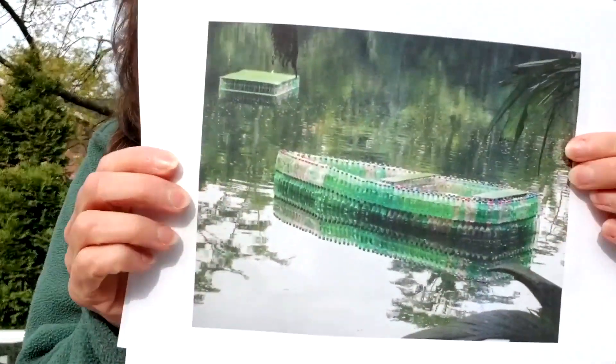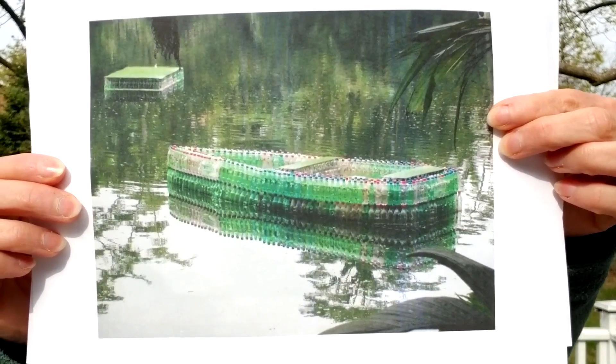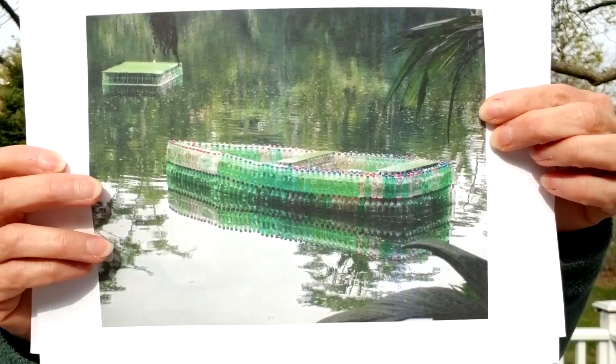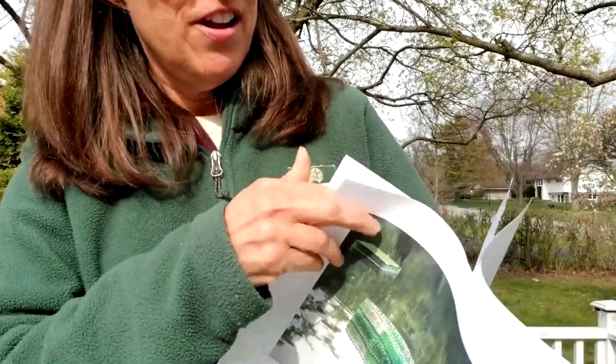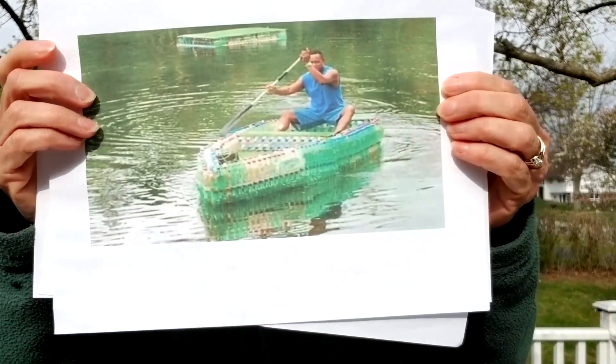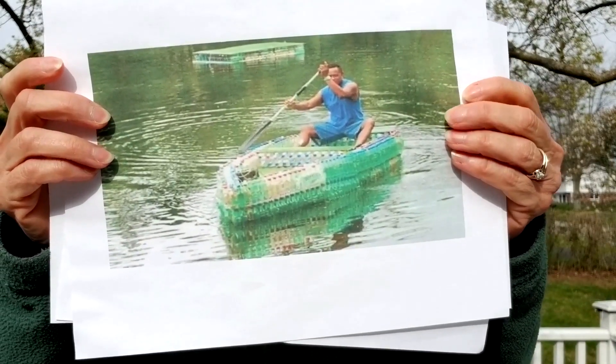Or how about this one? This is a purse made out of the pop tops from cans of soda pop. Isn't that neat? Or how about this one — this one is great. It is a boat made out of two-liter pop bottles. That's so neat. And I actually have a picture — look at this, it's a picture of the guy actually in the boat that he made out of those two-liter pop bottles.